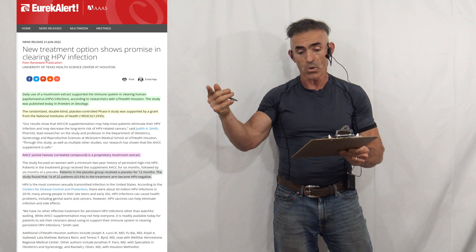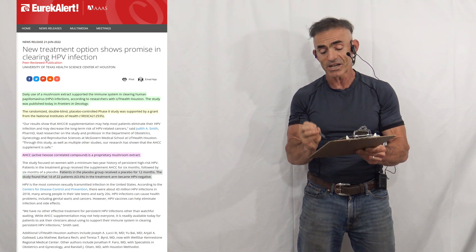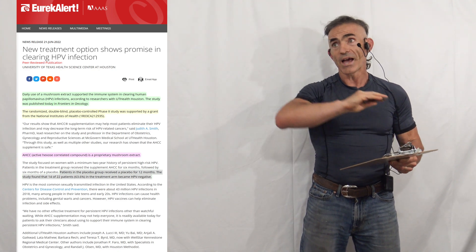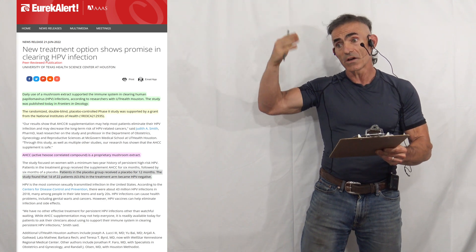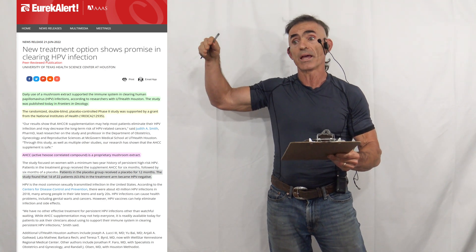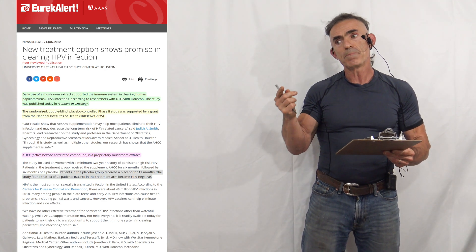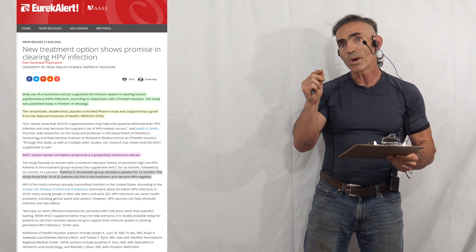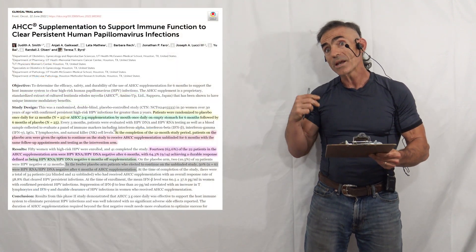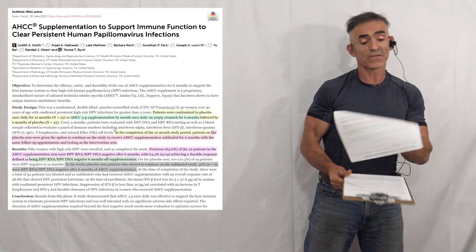The study found that 14 of the 22 patients — 63.6% — in the treatment arm became HPV negative. That's the headline from the public release, which delves into the benefits of AHCC but provides only a few additional tidbits. The benefits of looking at the actual abstract and full study become quite evident as we proceed forward.